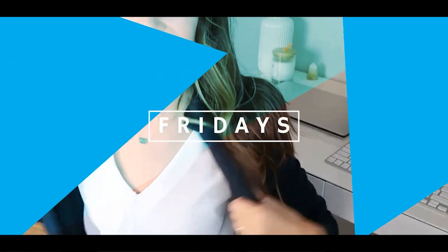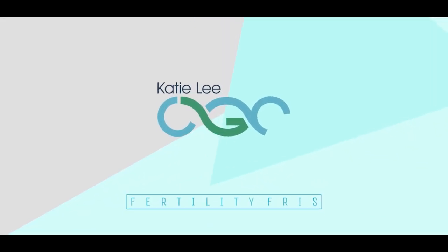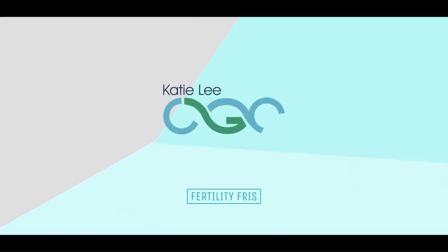This is Fertility Friday with Katie Lee, CGC. Hi guys, it's me Katie Lee, CGC, and welcome back to my channel.